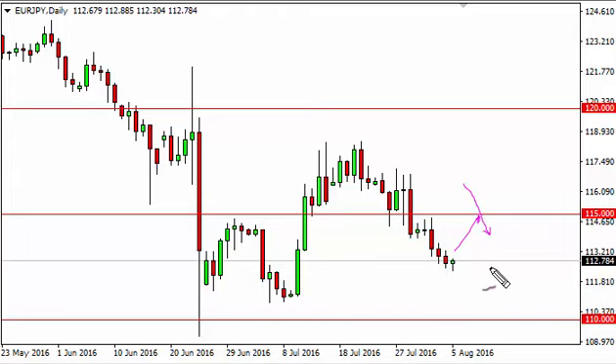Waiting for an exhaustive candle is exactly what I'm going to do to start selling. On the other hand, if we break down below the bottom of the hammer, I don't see any reason why we don't go back down to the 111 handle.